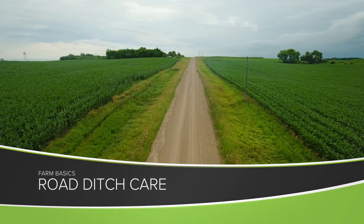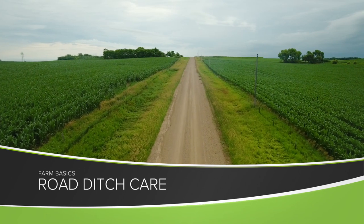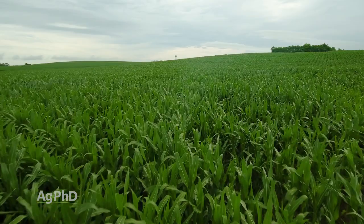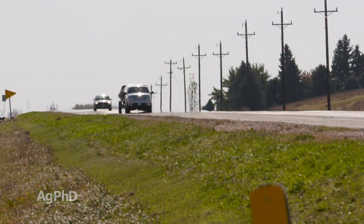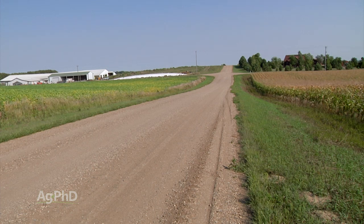During our Farm Basics time today, we're going to talk a little about road ditch care. If you're not from the country, you may not realize that most farmers own their ground — not just the ground they're farming. They own the ditch, and they own half of the road in a lot of townships. So literally, as a landowner in the country, I own a whole bunch of roads, or at least half roads.